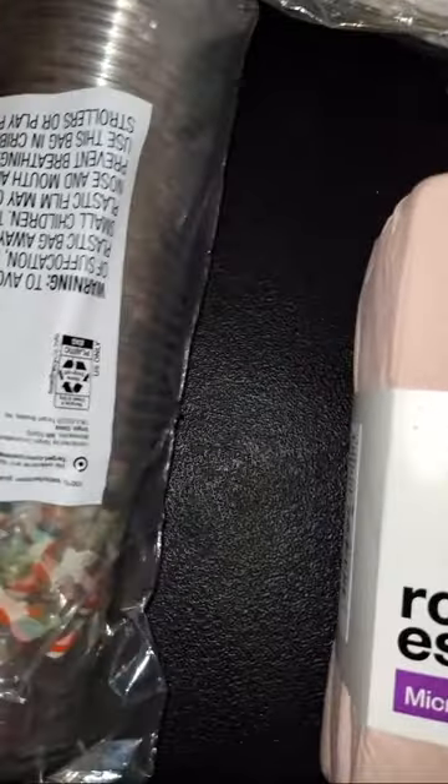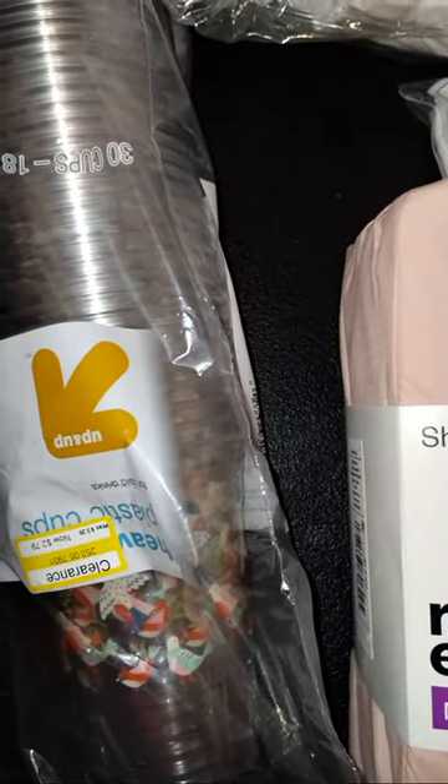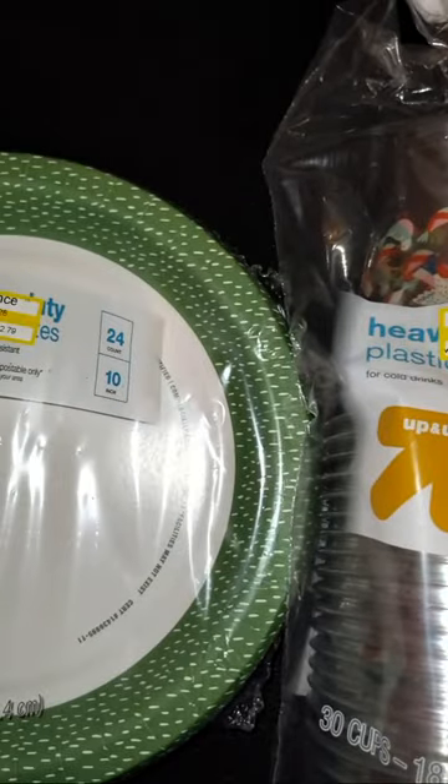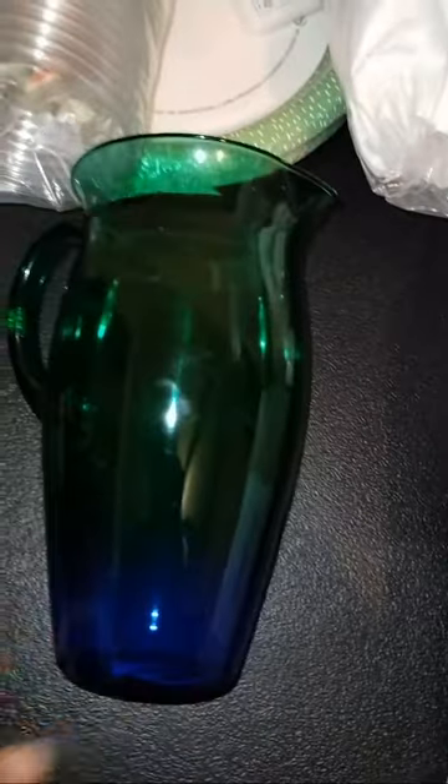I looked on the clearance aisle and picked up some plastic cups and plastic plates. The cups were $2.79 and the plates were $2.79 for 24 plates — they're Up and Up brand. I'll just keep those to the side. Stuff like that I like to have around because I don't like to wash dishes and my brother doesn't like to wash dishes either, so we try to keep it real around here.